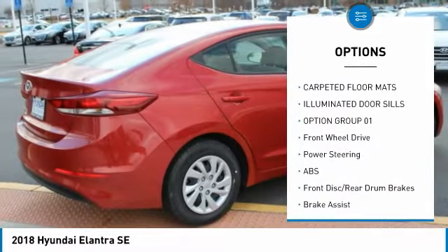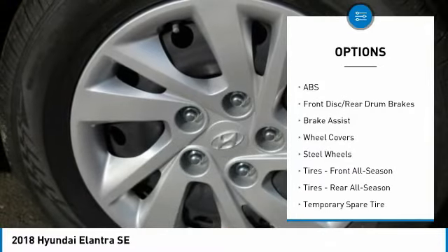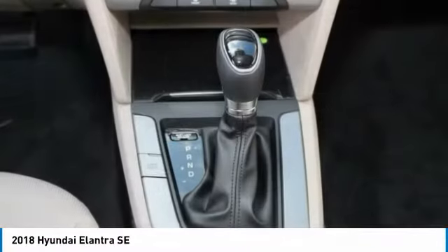Stability control, traction control, anti-lock braking system, keyless entry, adjustable steering wheel, power steering, driver airbag, AM FM stereo radio, rear defrost, FWD.